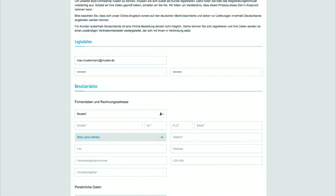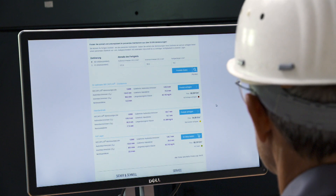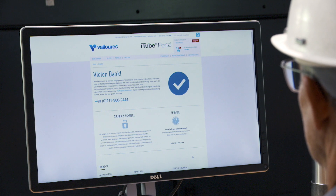Just click in, register, and get started. You will be guided step by step through the ordering procedure. Enter the dimensions you need and choose the best suited mechanical tube from the list. Dump it in the shopping cart, finalize your order — that's it.